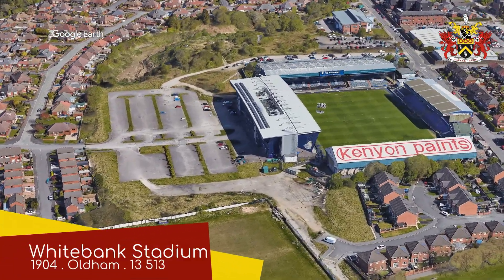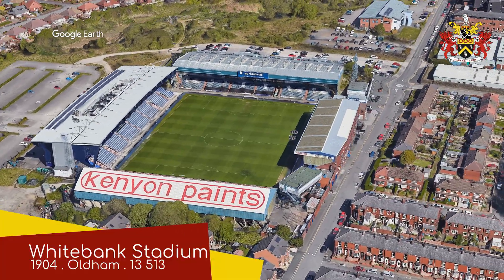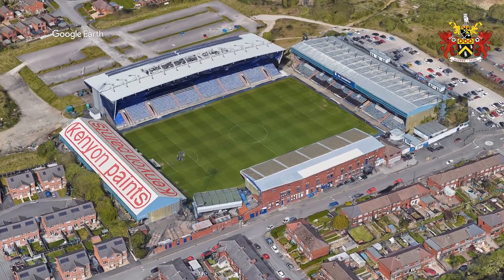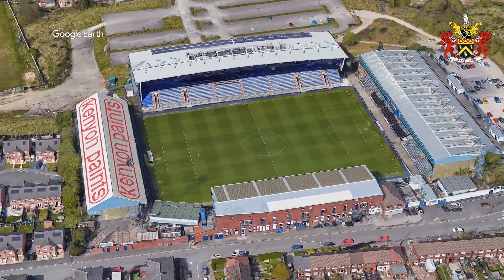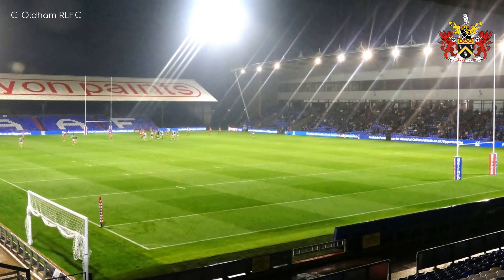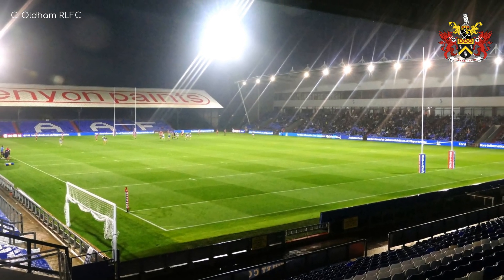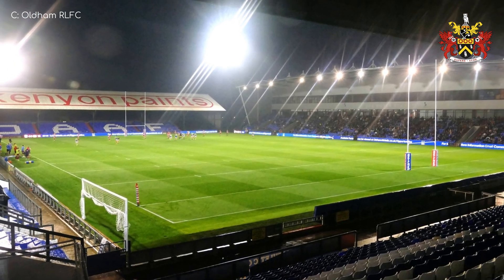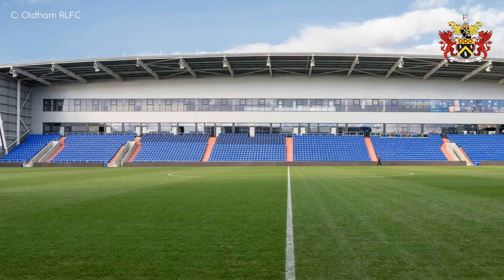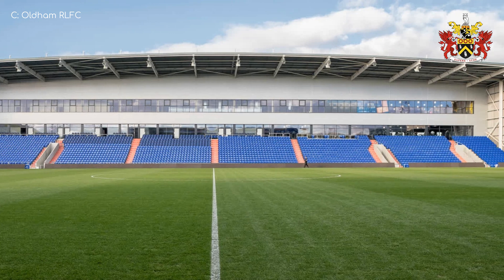White Bank Stadium, Oldham — more commonly known as Boundary Park. Also known as Ice Station Zebra, so this ground has a corporate name, a government name, and a nickname. It's called Ice Station Zebra because it gets rather cold — and of course, zebras are cold-blooded reptiles. I'm not an expert, but I do know a thing or two about botany. This ground is probably one of the league's best. I just always love to see a mix of old and new, whether it's by design or just because they can only afford to redevelop bit by bit.